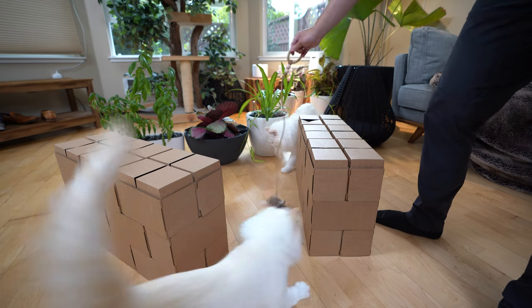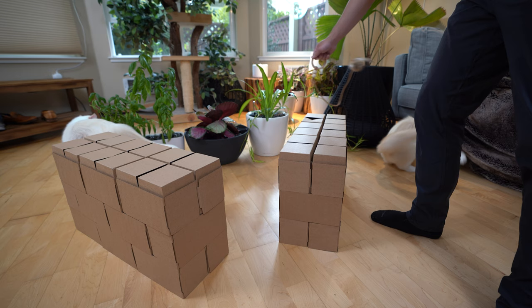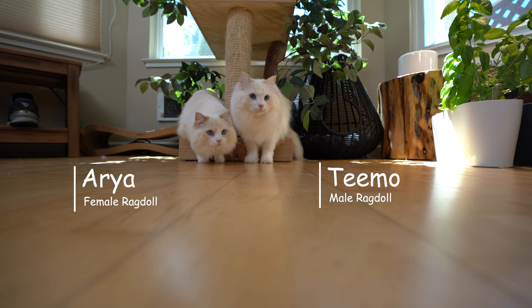Playtime provides important exercise for our cats. It is a great bonding experience too. I am the cat butler and as a cat owner, sometimes I find it challenging to play with my cats, Timo and Aria, as they have grown up.